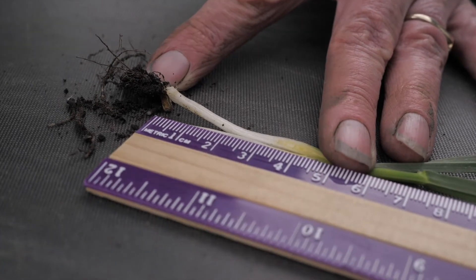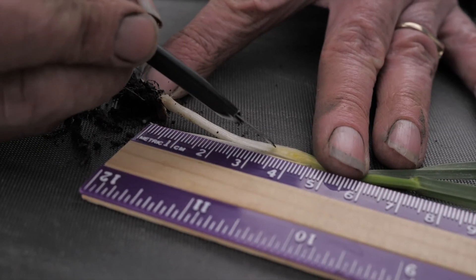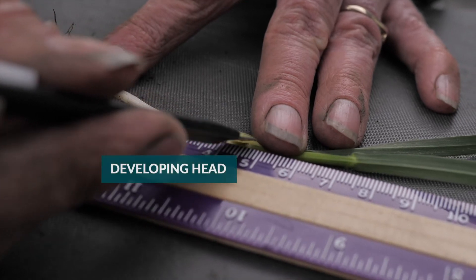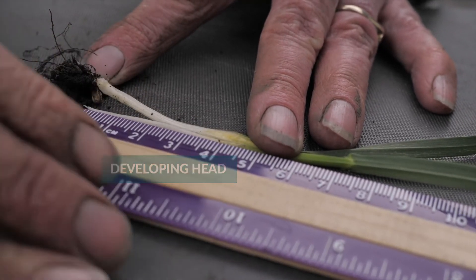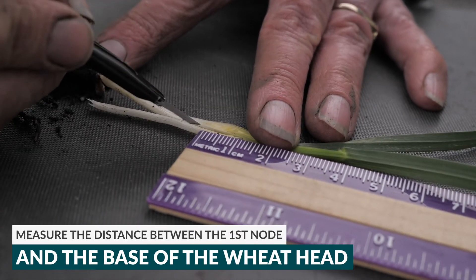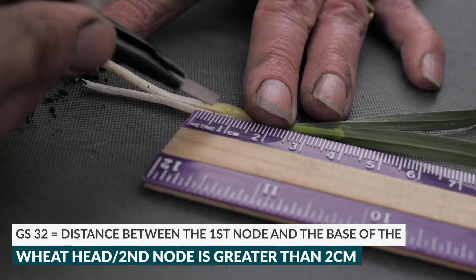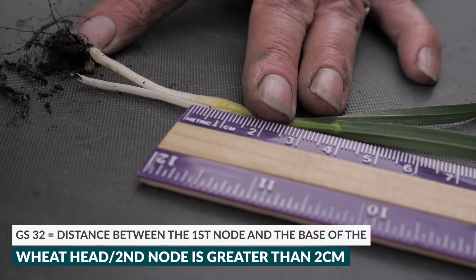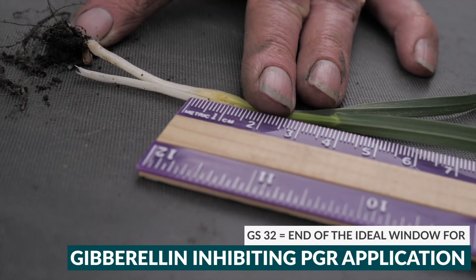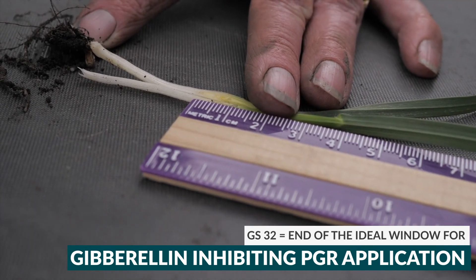This plant is moving from growth stage 31 into 32. What we're looking at here is this first node, and that's the second node just below the tiny little developing wheat head. What we're going to measure now is the distance between this first node and that wheat head — and we're at about 5 millimeters. When that distance becomes 2 centimeters, we will have achieved growth stage 32. That's the ideal time, or the end of the window, for PGR application of Modus or Manipulator.